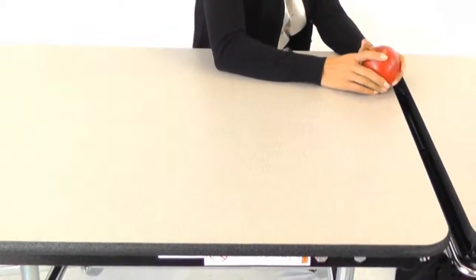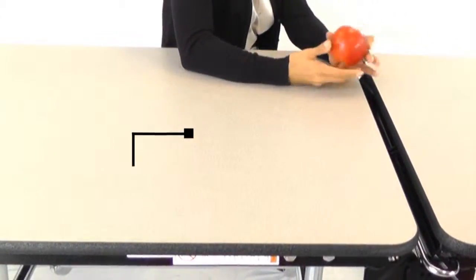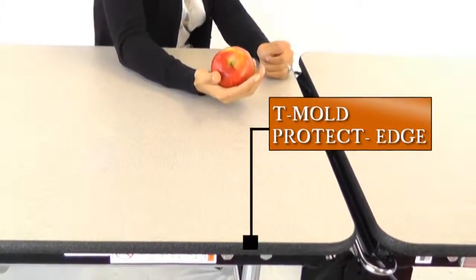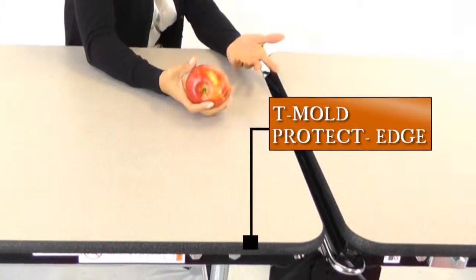Three-quarter inch thick tops are available in a variety of colors in your choice of plywood, MDF or particle board cores with either T-mold or protect edge antibacterial edges. Phenolic backer adds sanitary protection and is power washable.